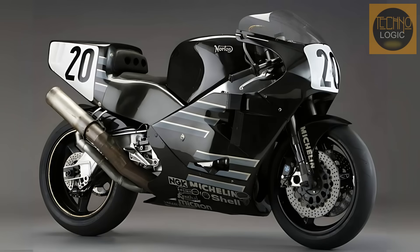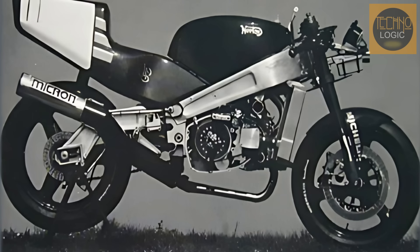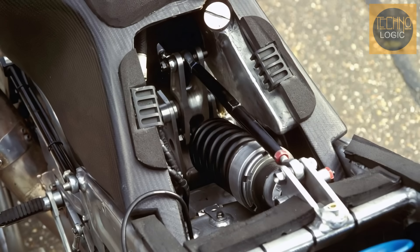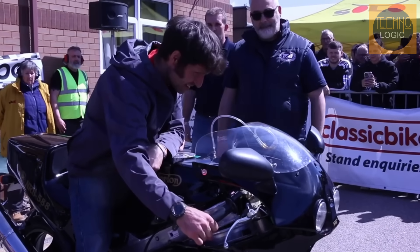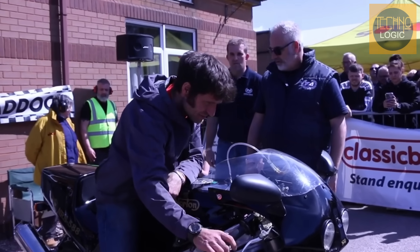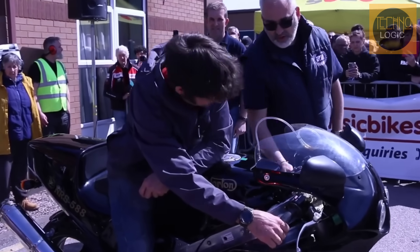For the 1992 and 1993 seasons, the Norton team introduced their final bike, the NRS588. This was a further development of the RCW588. The main change was a new aluminum twin-spar chassis designed by Ron Williams and built by Harris Performance. It also featured updated WP suspension, a six-speed gearbox, and larger carburetors. The power remained over 135 brake horsepower, making it a very strong machine — Norton's last gamble to stay competitive.